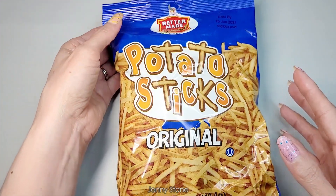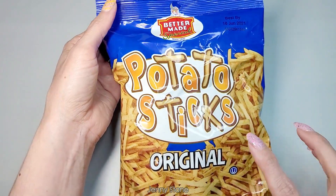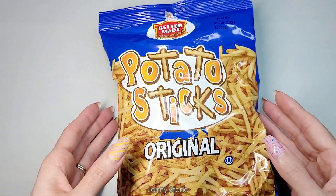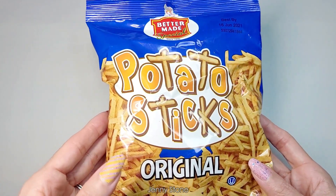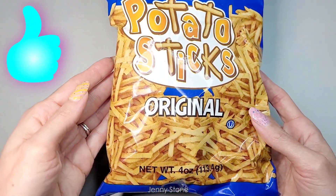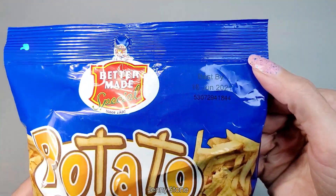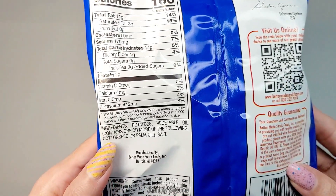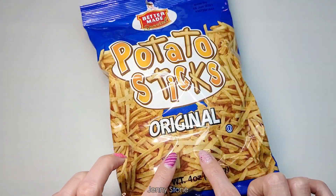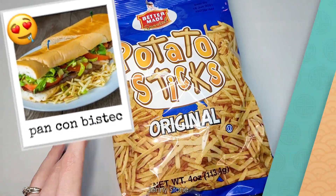Another food item I found is from the brand Better Made Special — it's these potato sticks, original flavor. They had some other flavors, I think sour cream and onion, but I wanted to try the original. It's the first time I'm trying these so I'm hoping they're going to be really good. It has four ounces and expires in 2021 so we're good. I really like putting these in a steak sandwich — they're really good.